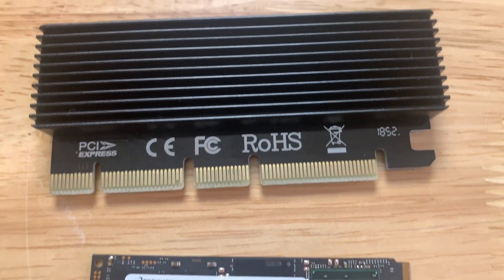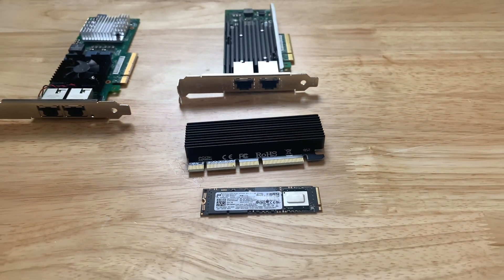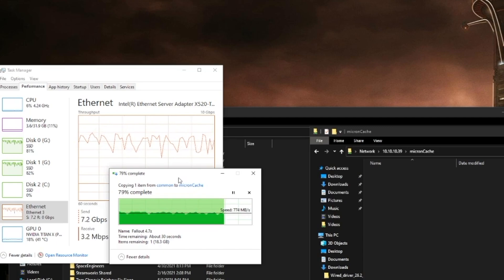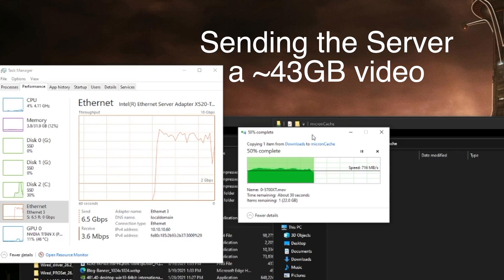Now let's look at some real-world testing where I used my gaming computer with a 10 gig NIC and a Samsung 970 Pro, and transferred a 94 gigabyte zip file and a 43 gigabyte video over to the cache drive in that server. I was pretty surprised at how well it did — when uploading to the server we were seeing a minimum of 700 megabytes per second. What's most interesting is there's no drop-off after the initial high-speed burst of 800 plus megabytes per second. I've seen a lot of NVMe drives where the DRAM cache runs out and performance just tanks, but not here.